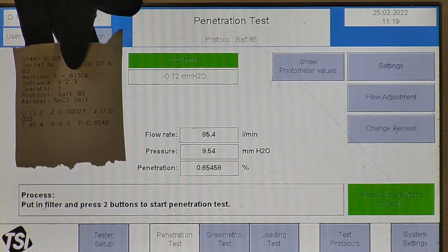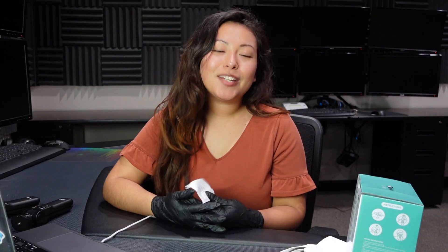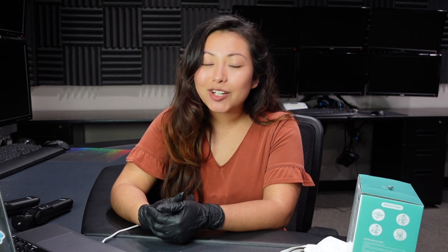P stands for penetration percentage. The respirator tested at 0.65% particle penetration, meaning it achieved 99.35% filtration efficiency — so it passed the filtration test. My overall thoughts: it's not super comfortable, as I mentioned earlier. I'd give comfort a 7 out of 10.